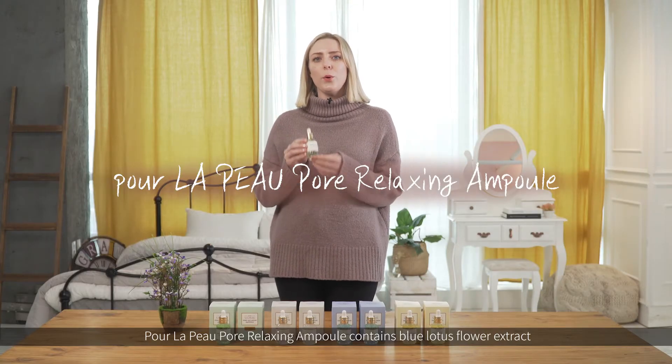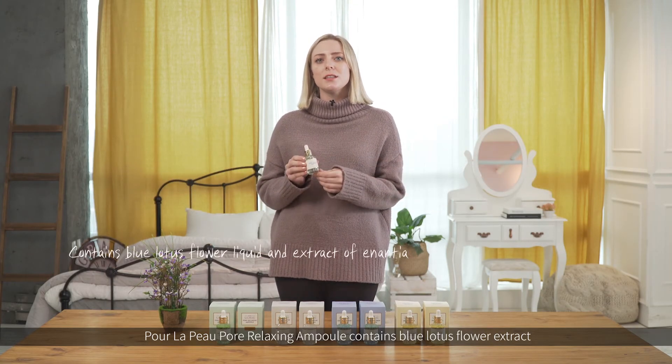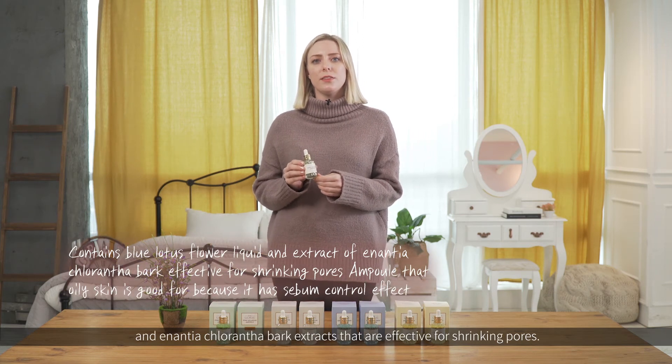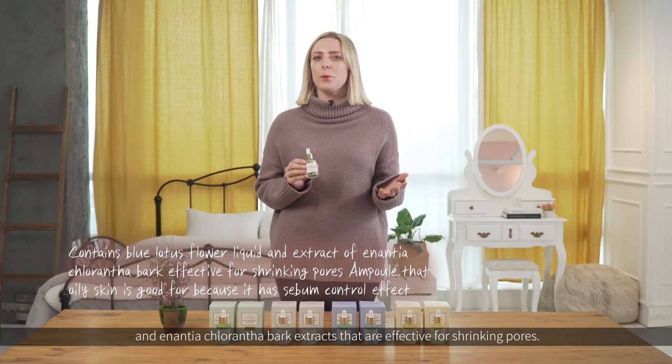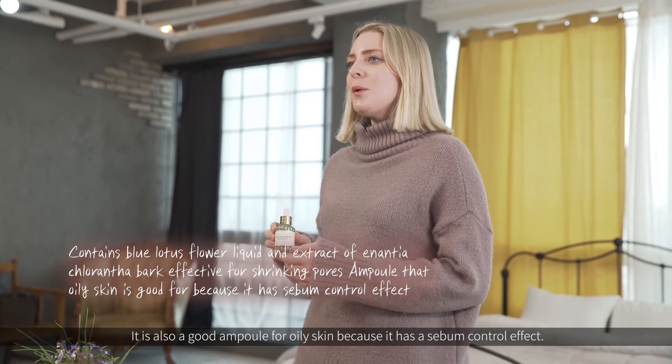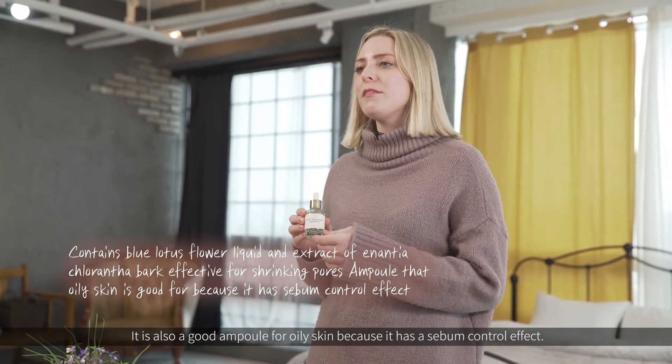Pore La Poo's Pore Relaxing Ampoule contains blue lotus flower extract and Enantia Chlorantha bark extract, which are effective for shrinking pores. It is also a good ampoule for oily skin because it has a sebum control effect.